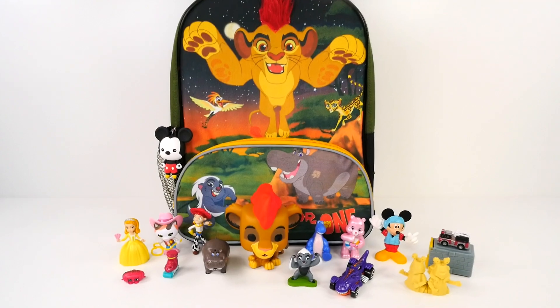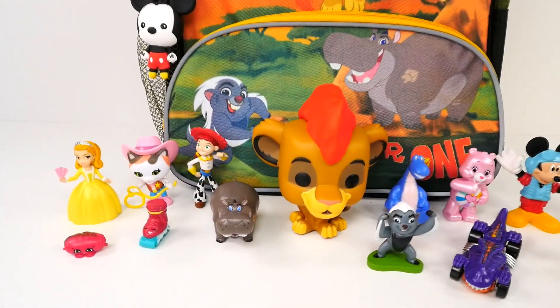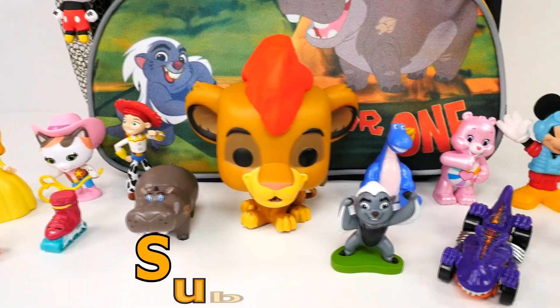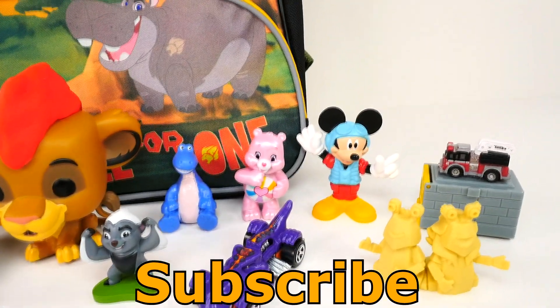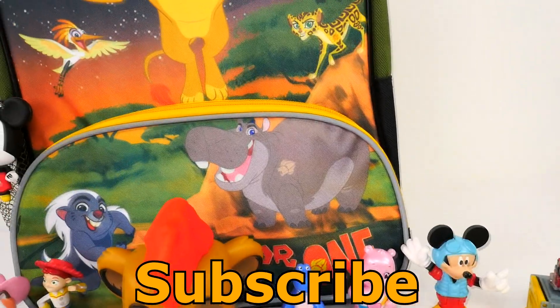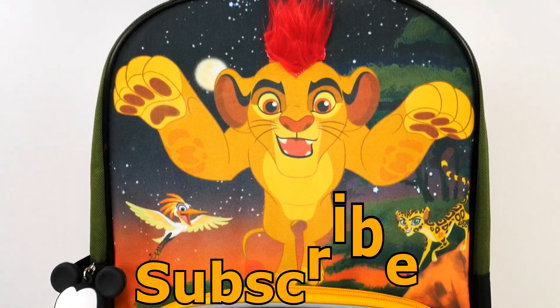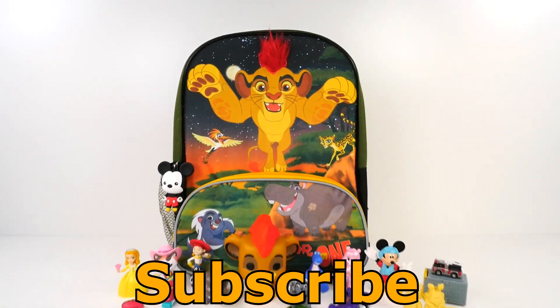Well, thanks so much for checking out our channel! If you enjoyed watching me open this Lion Guard backpack and all the goodies inside, make sure you click that like button and subscribe to our channel. Let me know in the comments what was your favorite thing that I opened today. For me, I'm gonna have to say the little Tonka truck, and I really like Beshte. Come back and see me again real soon — thanks for watching!